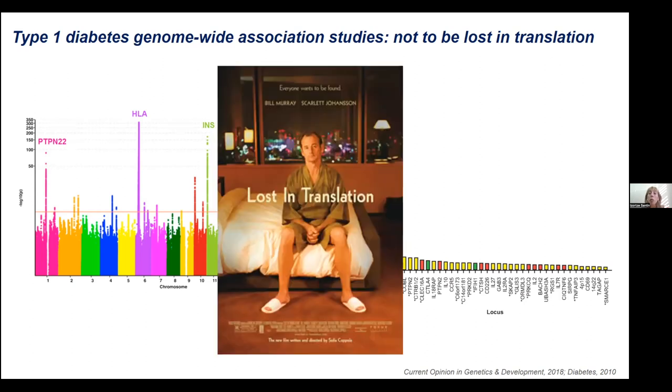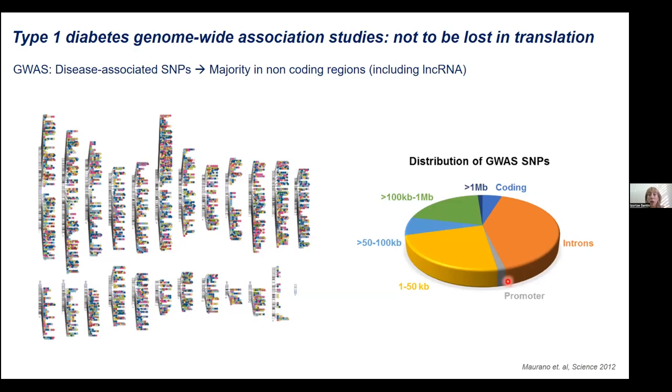Very little attention has been paid to association signals that are outside coding regions — we have been a little bit lost in translation, focused only on candidate genes that encode for a protein, without paying attention to signals falling into non-coding regions. If we analyze all disease-associated SNPs — not only for type 1 diabetes but also for other complex diseases — we can see that very few are located in coding regions or promoters, and more than 90% of SNPs associated with complex diseases are located in non-coding regions, far from coding areas, or also in introns, which we now know can encode for small micro-RNAs.